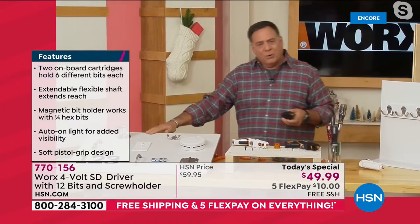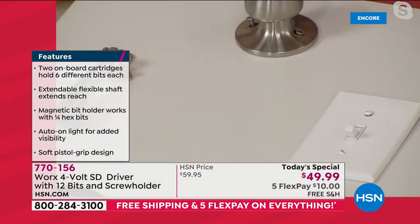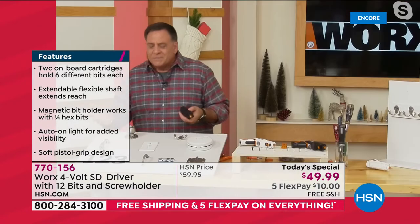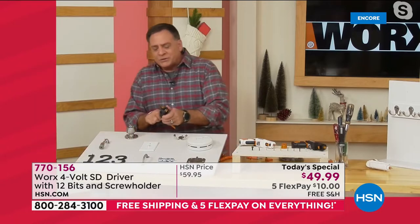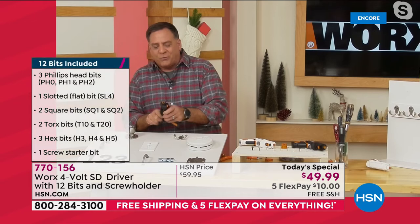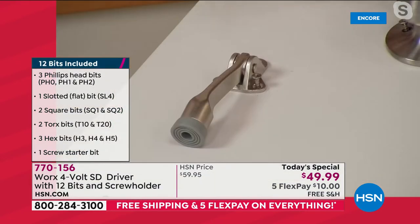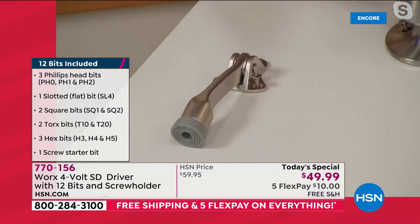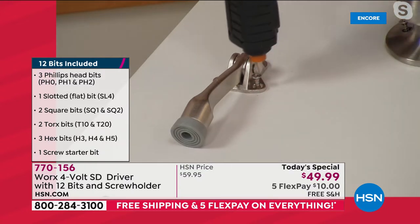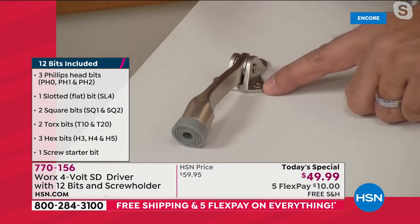We're going to do a couple of little projects — the kind of things you'd do around the house. First, I'm going to do this door stopper on the end. I've got all my bits right in here, and just like that I've got the right bit without searching for anything. I take my SD driver, put it on there, and in seconds — notice how that light came on — boom, we've got that secured.